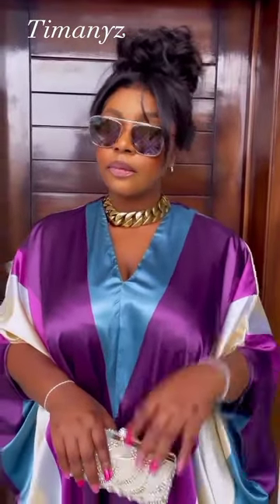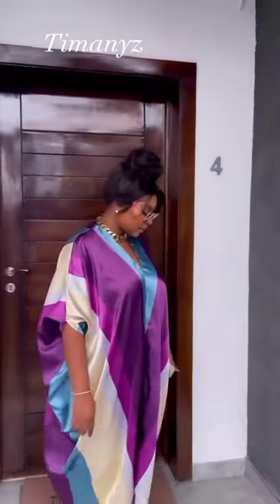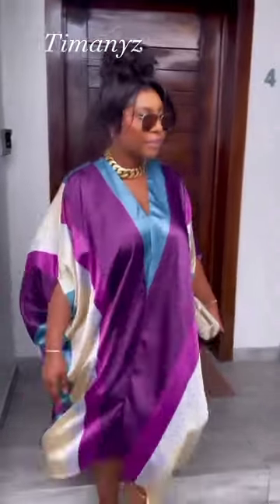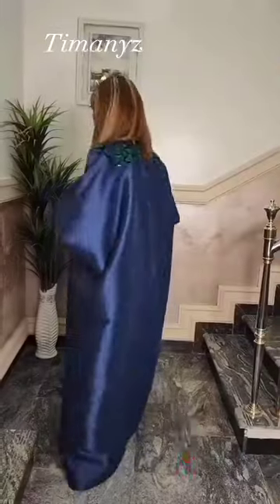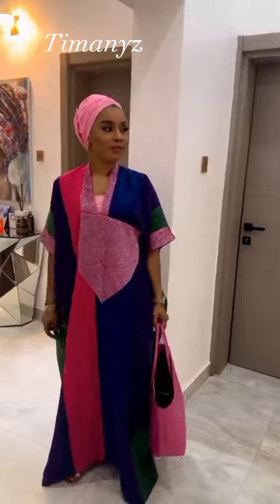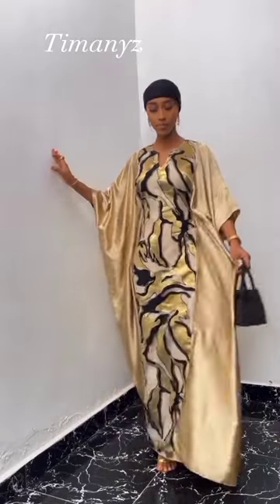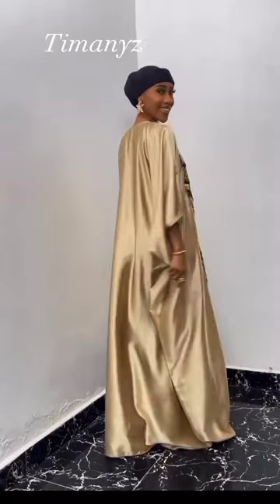Good day everyone, you are all welcome back to my YouTube channel, Timani's Ankara Fashion World. I am super excited to share today's video with you all. Today's video is a collection of beautiful and trendy rich anti-bubus in 2023. If today is your first time coming across this channel, you are welcome. This channel is dedicated to trending African latest designs and styles. If you are a lover of African prints like Ankara, Kente, and lace, this is the right channel for you.